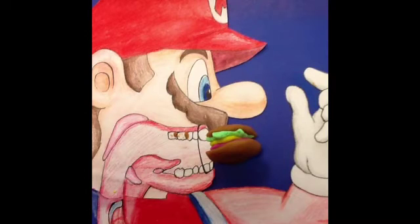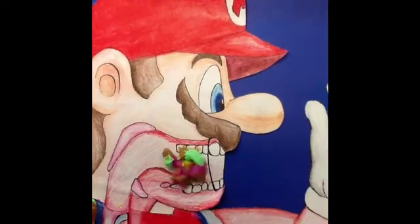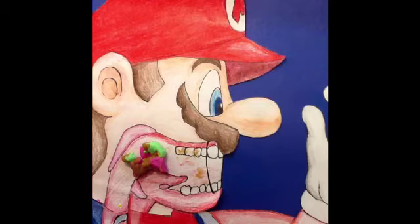The first part of ingestion is when the teeth and the tongue break down the food. Saliva moistens the food. The enzyme amylase is chemically changing the carbohydrates — in this case, the bread.